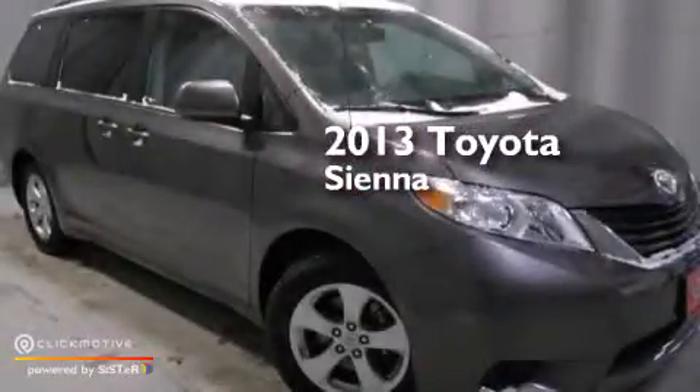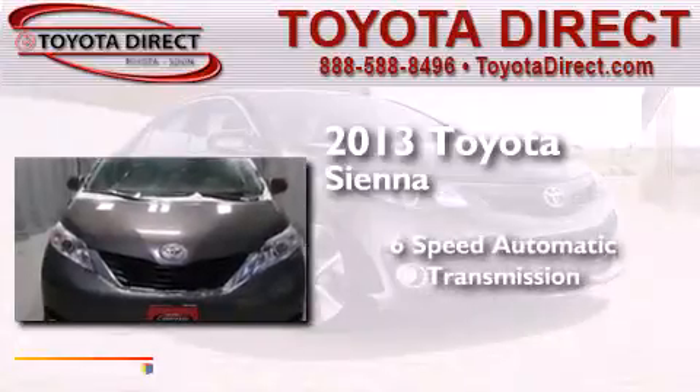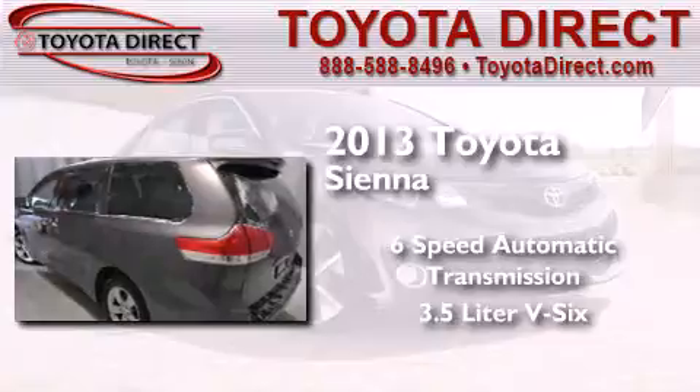This is a 2013 Toyota Sienna. This minivan has a 6-speed automatic transmission and a 3.5-liter V6.